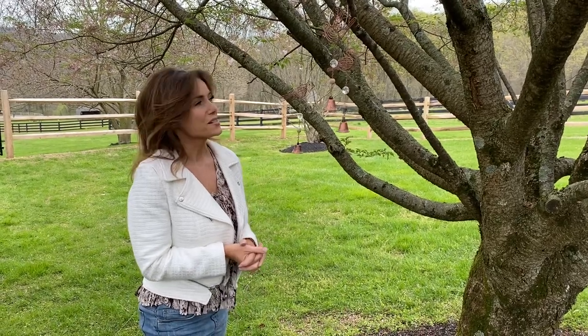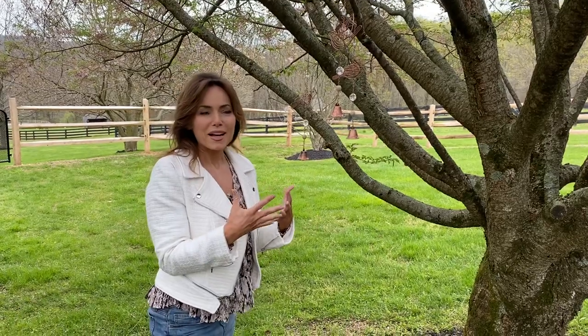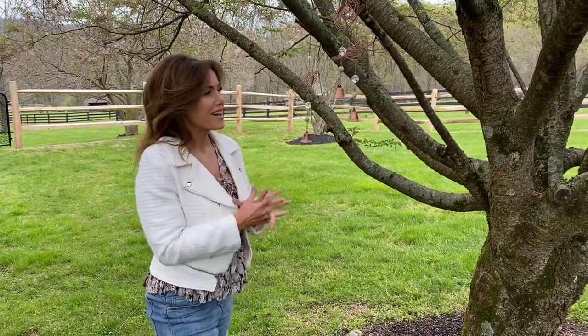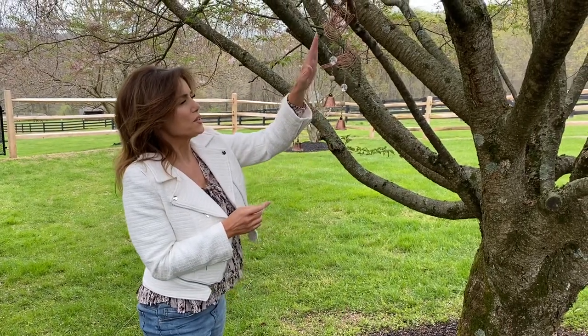I love birds and I love being outside, and I love just things that make it prettier outside and make it feel finished outside and make it feel like my space outside. These little wind chimes are so sweet.